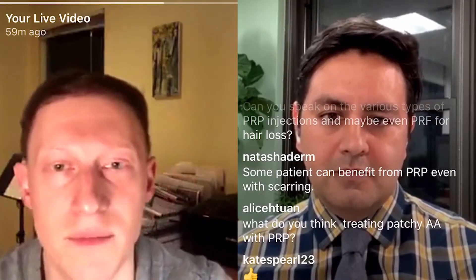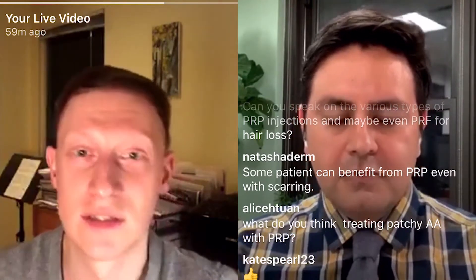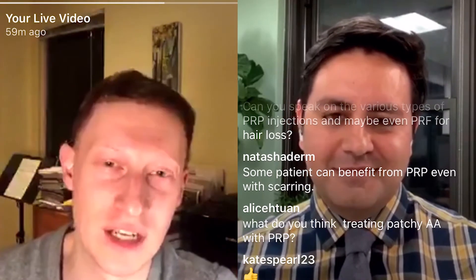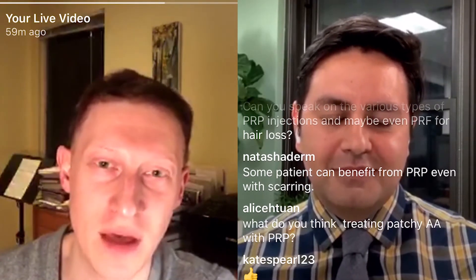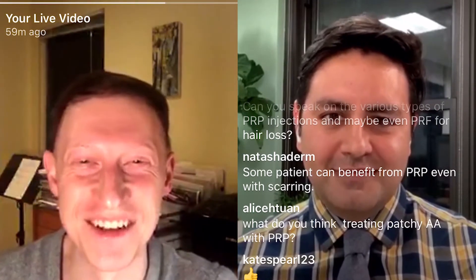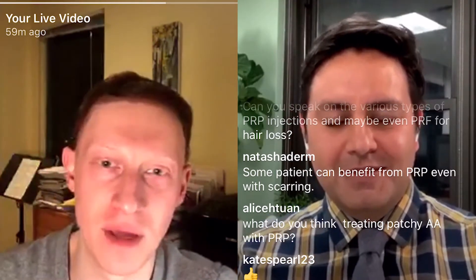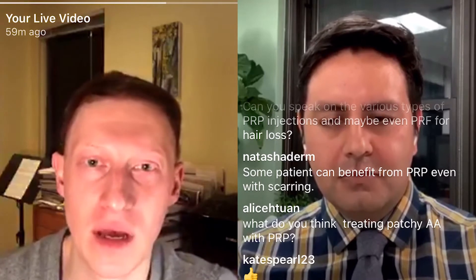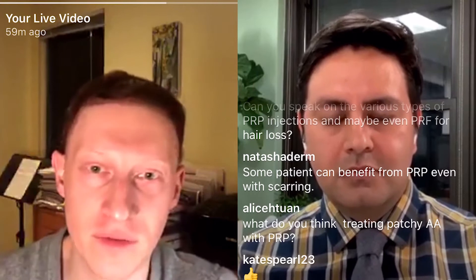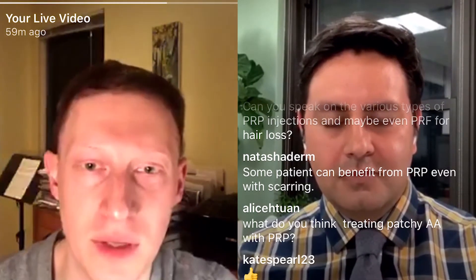Someone asked us about alopecia areata and PRP, so it's a good time to transition to that. I've been very vocal about it, telling them that you're my treating doctor and no pressure. I'm happy to share more about this specifically because I was excited to learn about the treatment you put me on — just the fact that it even existed was eye-opening for me, and something that I'm actively doing. So we can maybe jump into that a little bit.